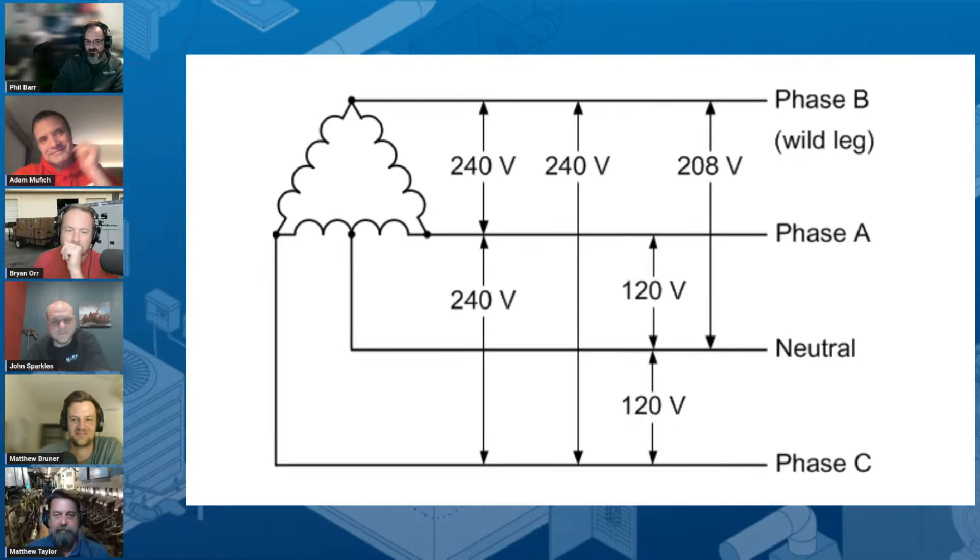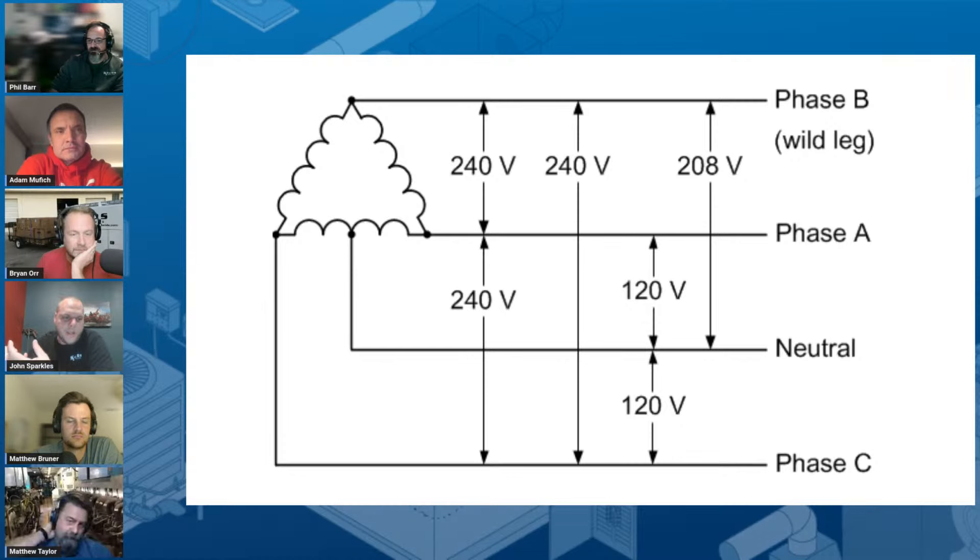Let's talk about Delta. The biggest difference between Delta and a Y configuration is that with Delta you have a greater voltage from phase to phase — it's no longer 208 to 208, it's 240 to 240. But because of the way the configuration has to happen, on one leg you're going to end up getting 208 from phase to neutral or phase to ground.